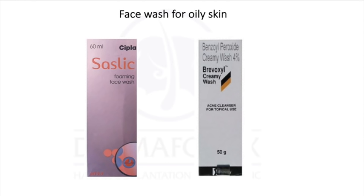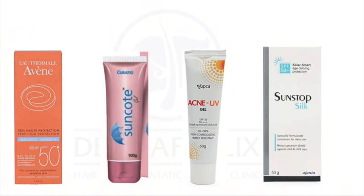You also need a face wash. Go for a salicylic acid or benzoyl peroxide-based face wash. If your skin is on the oily side, start with salicylic acid face wash once a day. If you tolerate it and it does not excessively dry out your skin, you can use it twice a day. You can also use benzoyl peroxide if you are having acne eruptions. Use a gel-based sunscreen — good options include Avene Dry Touch sunscreen, Suncoat gel sunscreen, Acne UV gel sunscreen, and Sunstop Silk sunscreen.